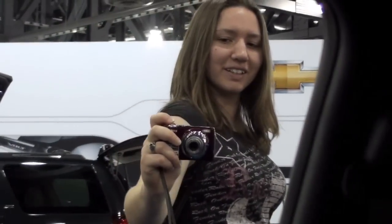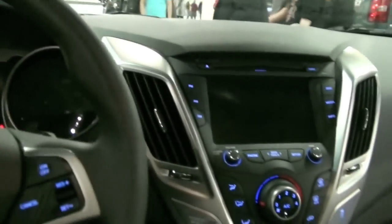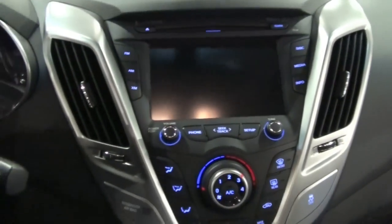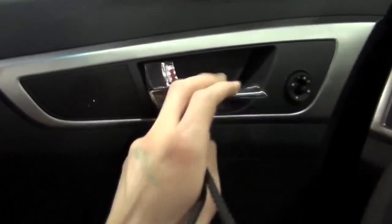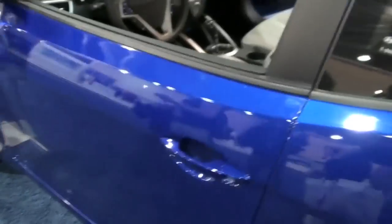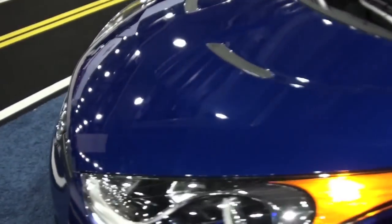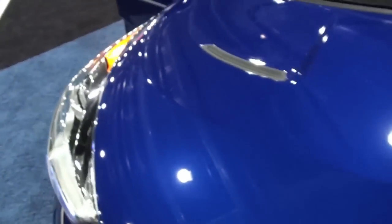Emily's taking more pictures. How do you like it? I love it. I love the color. This is the color I'm getting. It is a nice color. It looks even nicer in the sun.